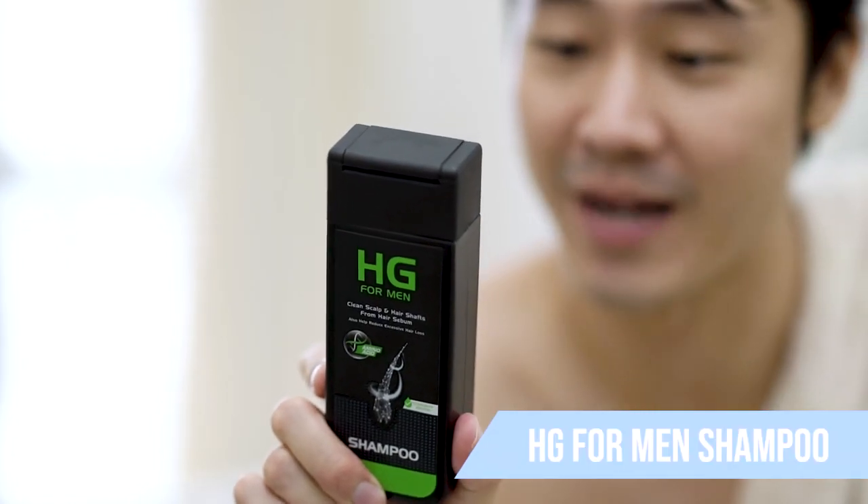Segar banget abis mandi! Tadi aku menggunakan sampo dari HG 4 Men. Dan ini tuh membersihkan kulit kepala dari sebum yang mungkin bisa menyebabkan seperti ketombe. Dan juga kalo misalnya kalian memiliki rambut rontok, bisa menggunakan produk ini.